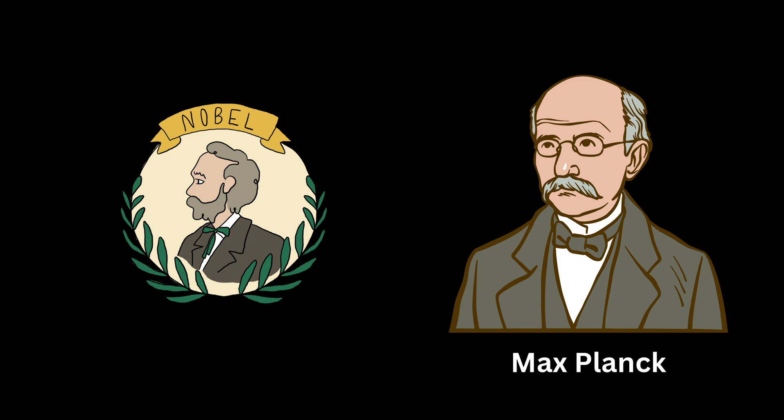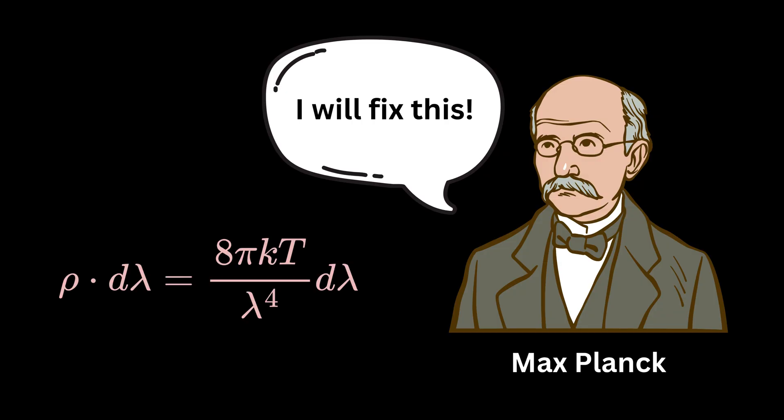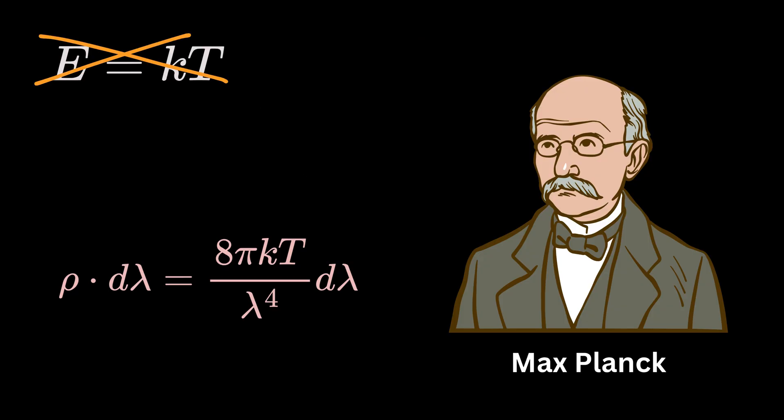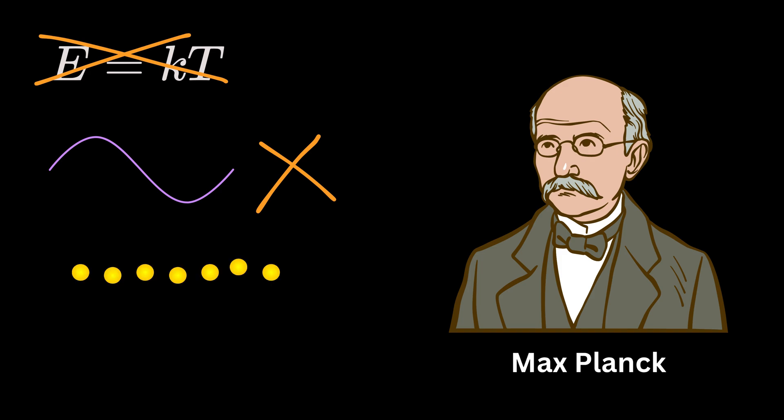Enter Max Planck, a German physicist deeply interested in thermodynamics. He simply wanted to fix this puzzle. For years he studied the Rayleigh-Jeans formula carefully and concluded that something was fundamentally wrong with how energy was being calculated for high-frequency waves. Planck's biggest breakthrough came in 1900. He made a bold and strange proposal: energy is not continuous, like water flowing from a tap, but instead it comes in small packets, like individual coins. He called these packets quanta.